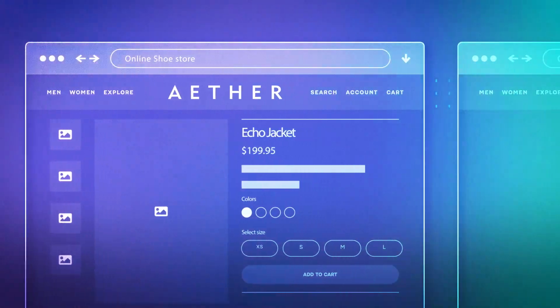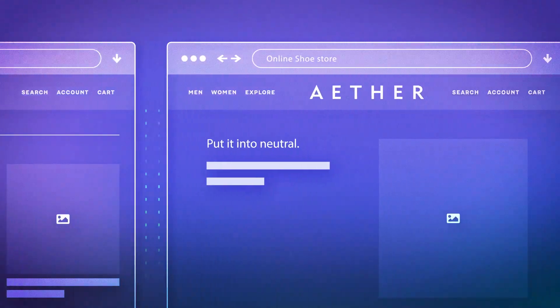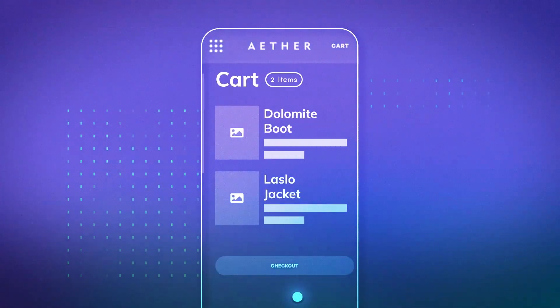To showcase their brand and product story, Ether wanted to offer content editors the powerful ability to make every product page unique, all whilst building a super-fast user experience to maximize conversions.